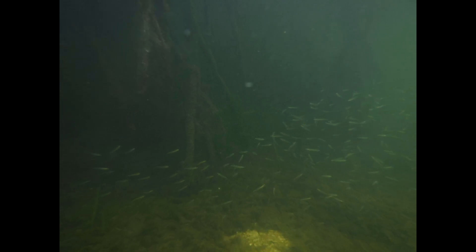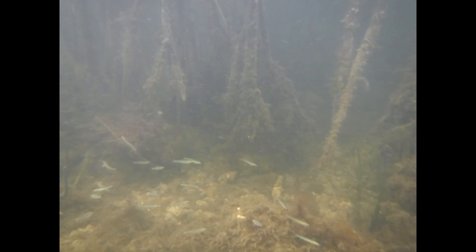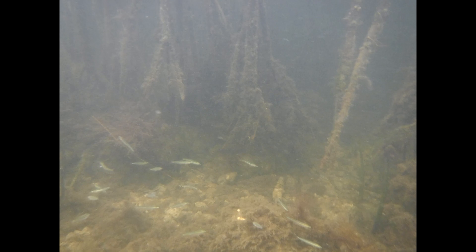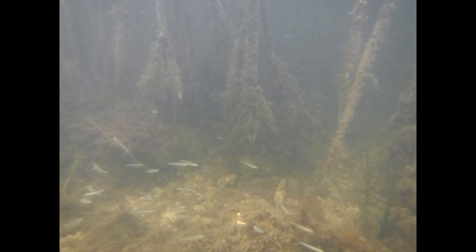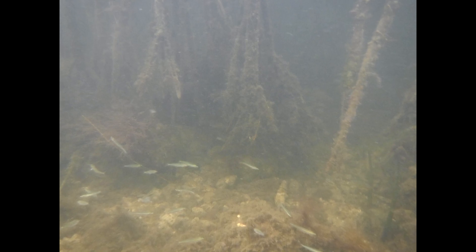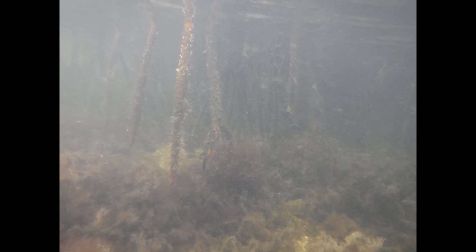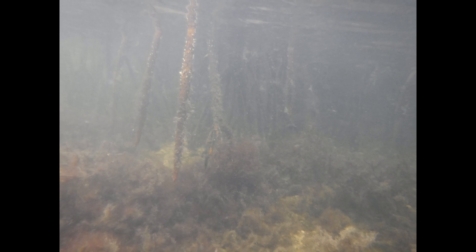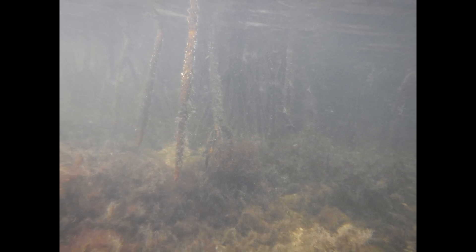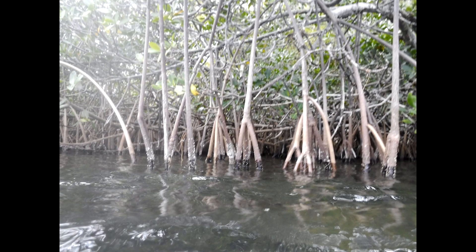Some estimates suggest half the mangrove forests around the world have been cut down. Since mangrove forests protect the land around them from floods during strong storms, the loss of these mangroves creates an even bigger problem as the climate changes and strong storms happen more often. This is why it's so important to protect the mangrove forests that are left.